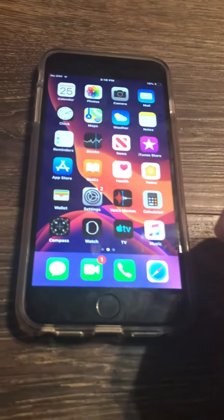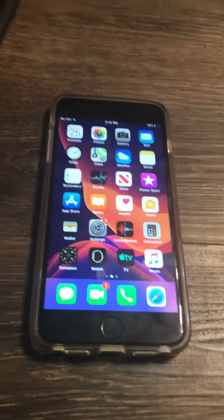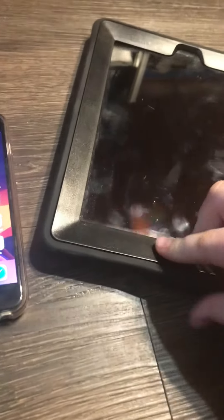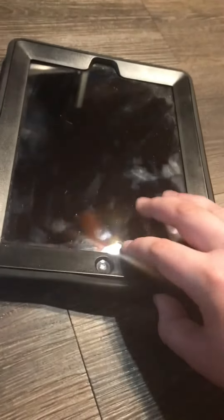I hope you guys liked the video, and stay tuned for more. This is gonna be the first Apple video. The other one, we're gonna do my old iPad 4 — back from the dinosaur ages. We're gonna do a sneak peek on it: is it worth it in 2023? I hope you guys liked the video, and peace.